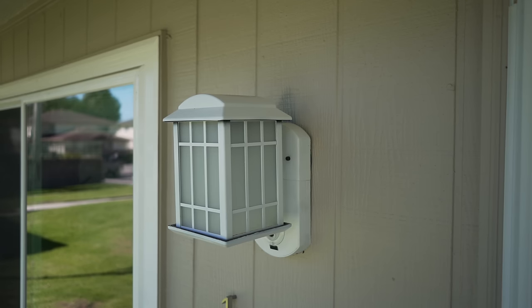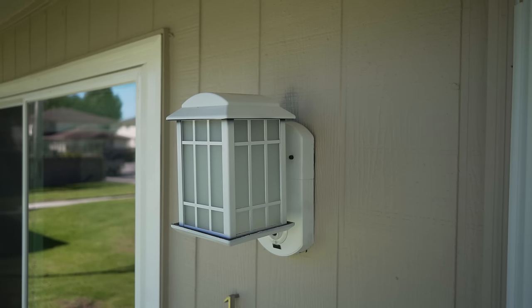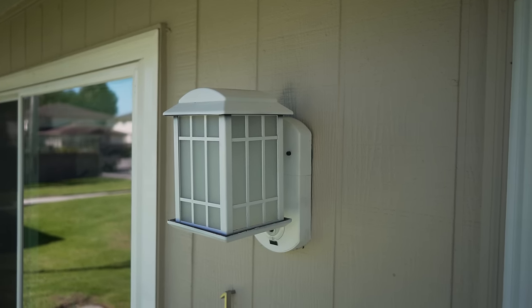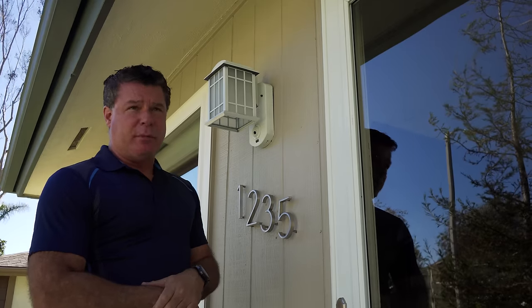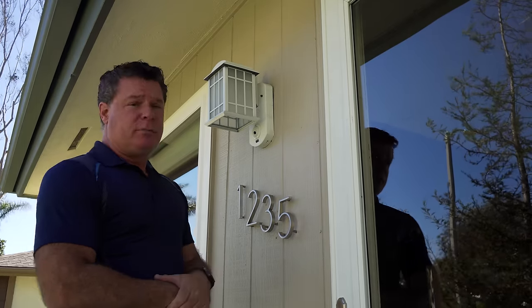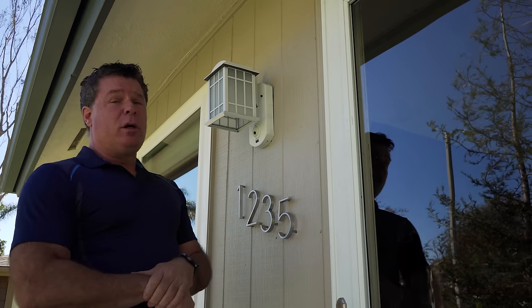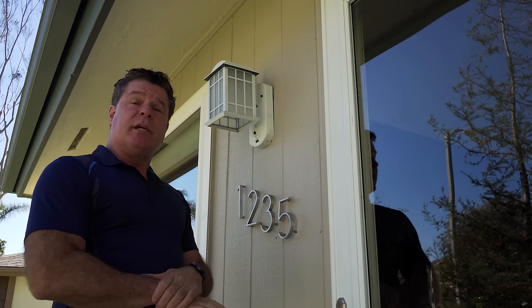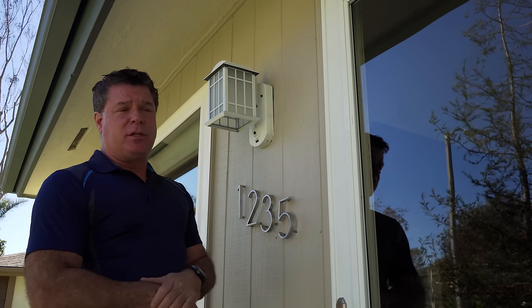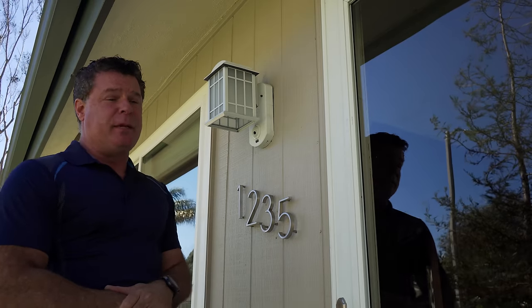The Kuna light has a built-in speaker system. It runs off 110-volt household power, so there are no batteries to ever worry about. It connects via Wi-Fi to your home router. Currently I don't have a paid account — it's free — and here's one of the advantages over the Ring Video Doorbell that's very important, at least to me.